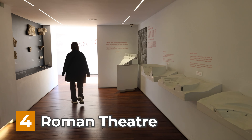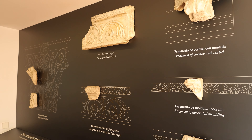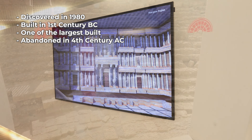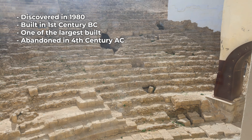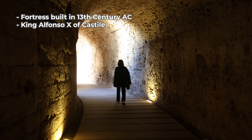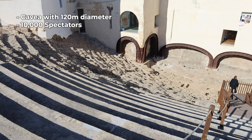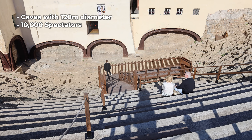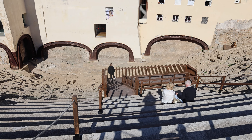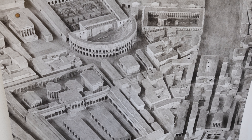Our final stop on this top 4 list is the Roman Theatre, and entry is completely free. The remains of the theatre were discovered in 1980. It was likely built during the 1st century BC and was one of the largest ever built in the Roman Empire, before being abandoned in the 4th century. Later, in the 13th century, a fortress was built on its ruins by order of King Alfonso X of Castile. The theatre featured a cavea with a diameter of more than 120 meters and could house some 10,000 spectators. It was one of the few Roman structures of ancient Hispania mentioned by classical authors. Cádiz is considered Spain's oldest city, and this is how it would have looked under Roman rule.